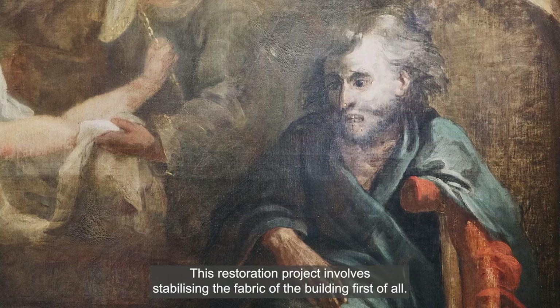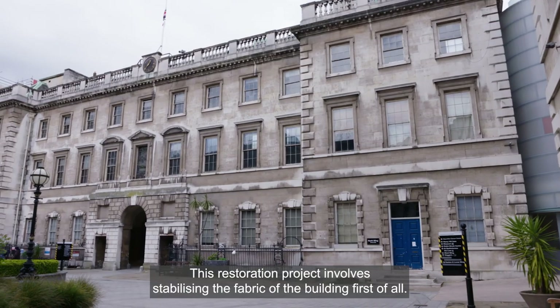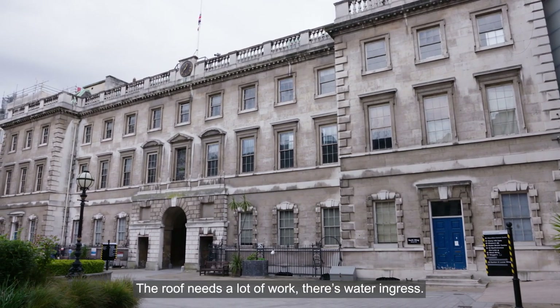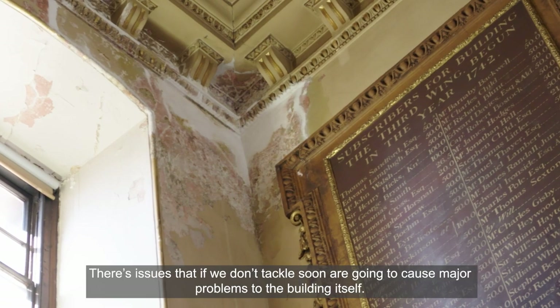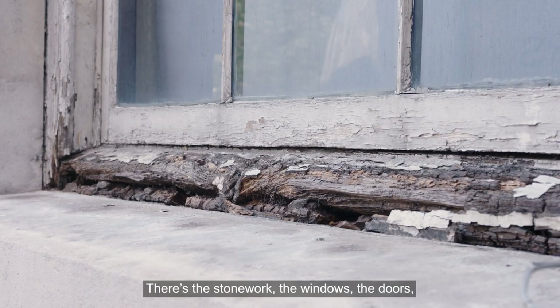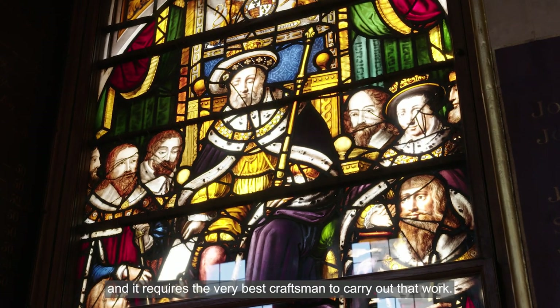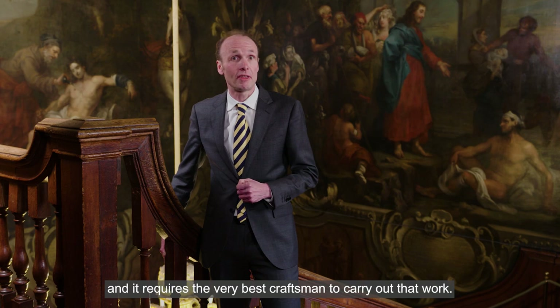This restoration project involves stabilising the fabric of the building first of all. The roof needs a lot of work, there's water ingress — issues that if we don't tackle soon are going to cause major problems to the building itself. There's the stonework, the windows, the doors, and it requires the very best craftsmen to carry out that work.